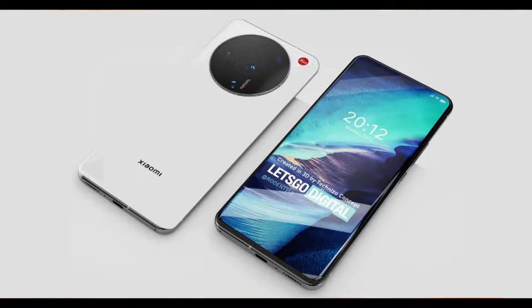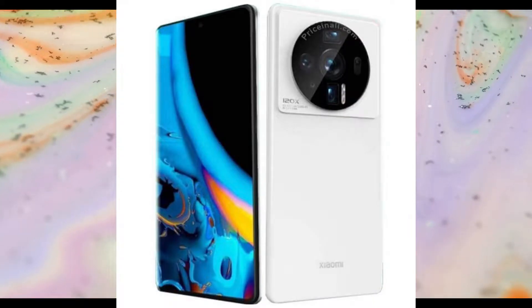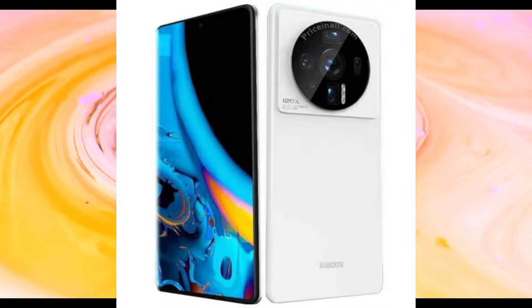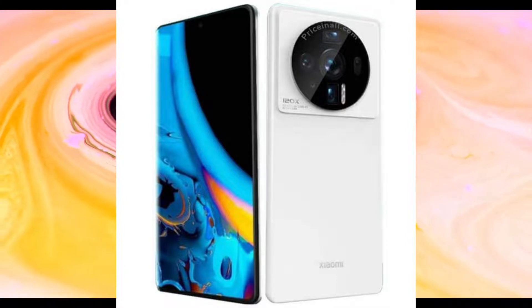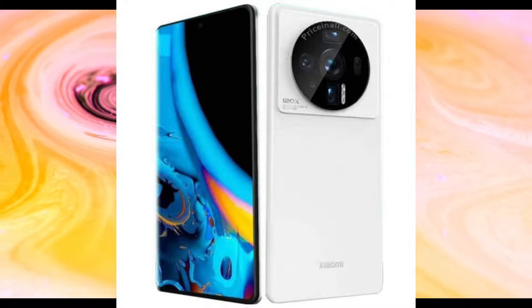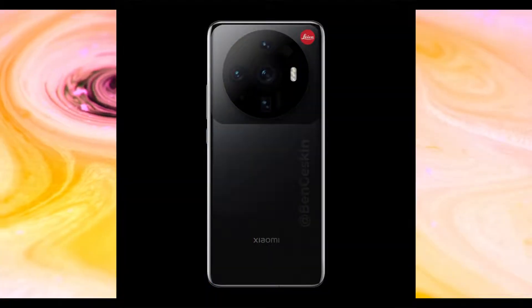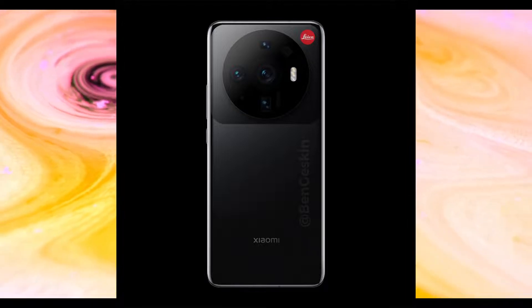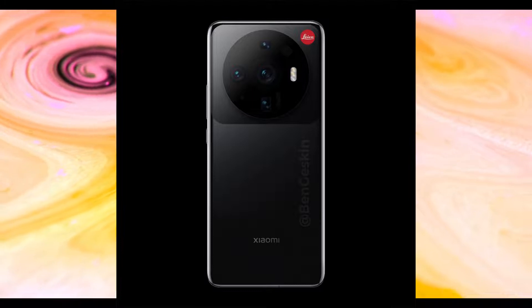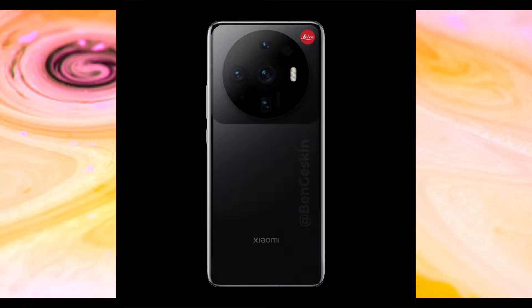They are saying they will use the full sensor, not any centrally cropped sensor, and they have also partnered with Leica to use this sensor on that phone. Remember that they are using this sensor only on the Xiaomi 12S Ultra — not the 12S or the 12S Pro, which will not use that one-inch sensor.